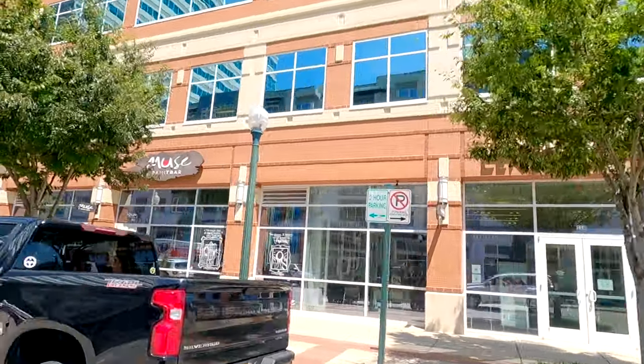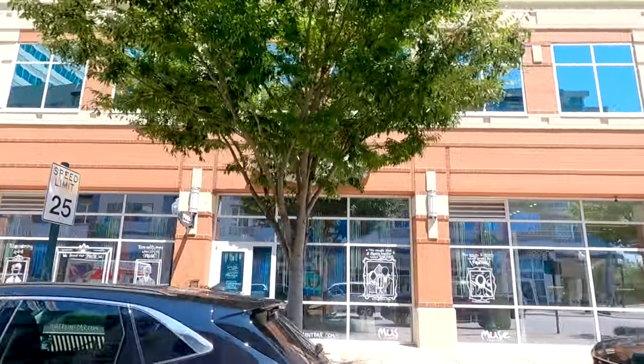Right around the corner you have Muse Paint Bar, which they call the premier paint and sip experience. Someone teaches you how to paint a certain piece of art while you can order wine, drinks, and food — it's such a cool experience.